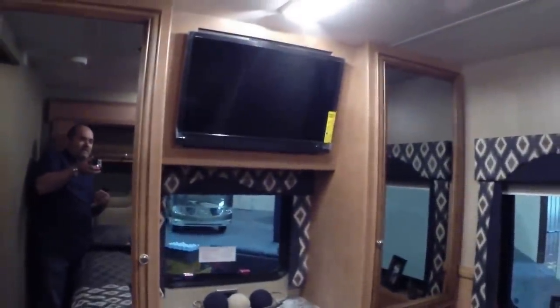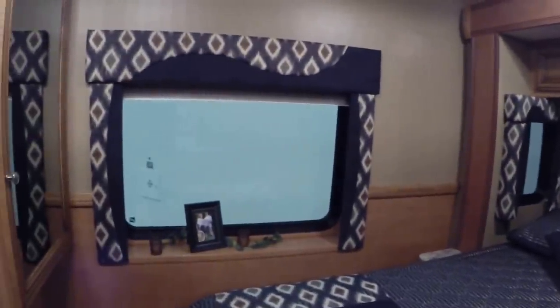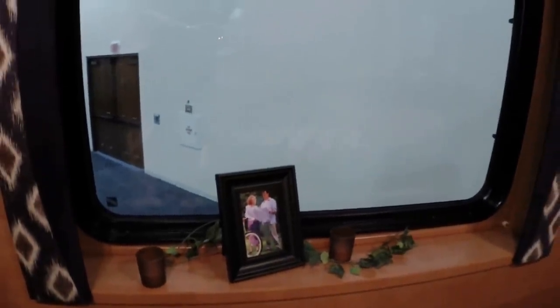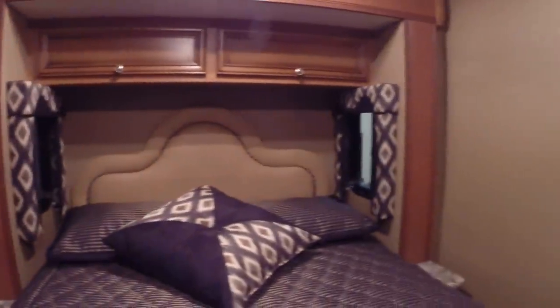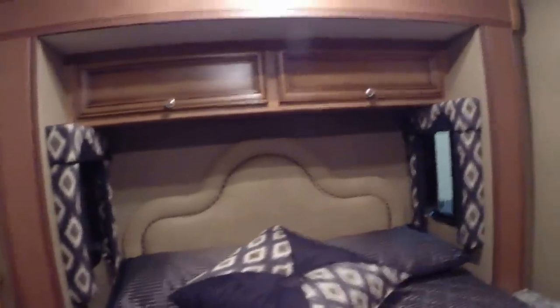As we walk into the bedroom we are going to have nice large wardrobe closets with a 29 inch LCD TV and a bank of drawers down below. This coach is optioned with a rear bedroom window that gives you a nice sill — great for when you are in scenic locations backed up facing a lake or a beautiful stream, so you can enjoy a nice coffee in the morning and take in the view. We do have a queen size bed on a full slide, with windows that will give you cross ventilation and storage above.